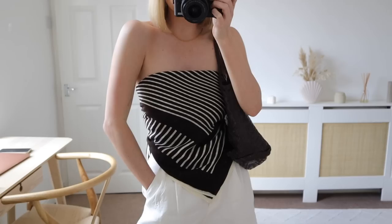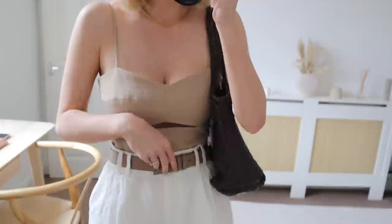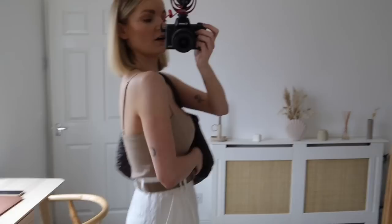And then another smart casual daytime look: a little crop top with a top belt, my shorts from earlier, brown Birkenstocks, and my brown woven bag. It's a really easy neutral look — the top has an elasticated back so it's really comfy.